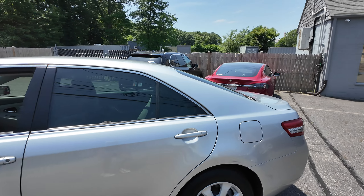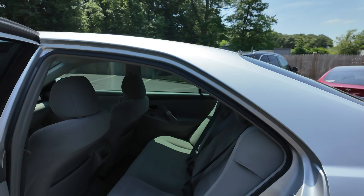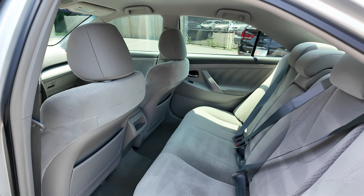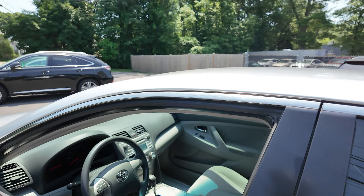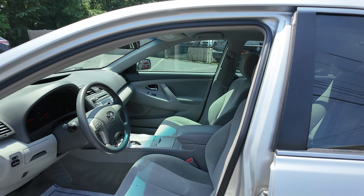We'll check out that back seat. Look at the condition of the back seat — it is absolutely brand new. We'll show you the front. Same thing up front; seats are like brand new.